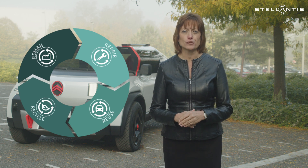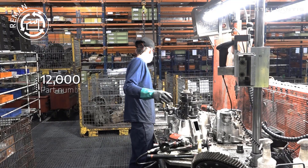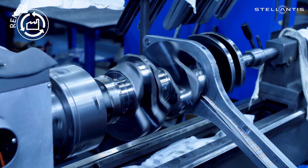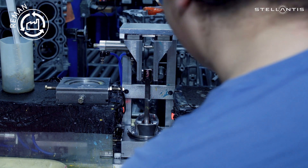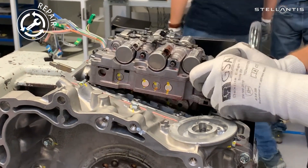Our big focus is on remanufacturing. We already have nearly 12,000 part numbers where we take worn or used parts, dismantle them and rework back to OEM specifications for sale. We're also repairing parts every day, including EV batteries, to be refitted to vehicles.